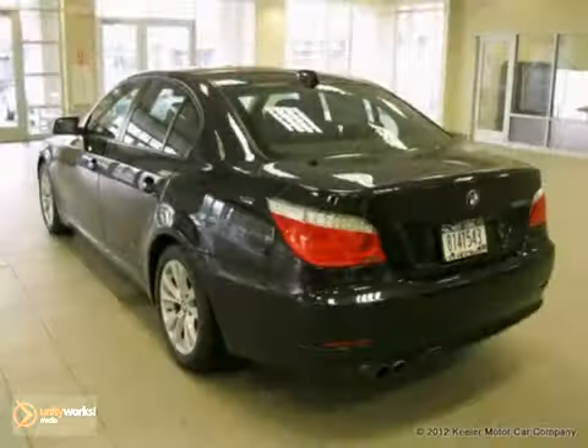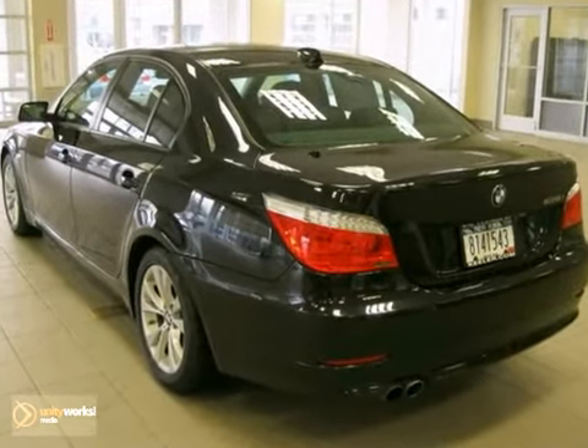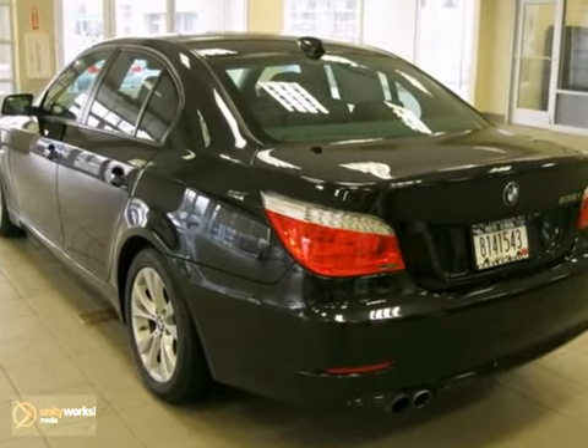The cold weather package includes a heated steering wheel, heated front seats, and retractable headlight washers. As with all of our vehicles, it is Carfax certified.